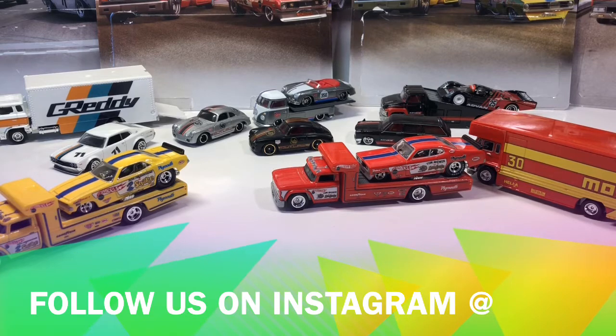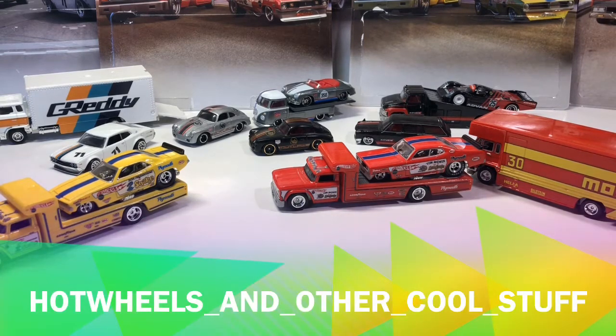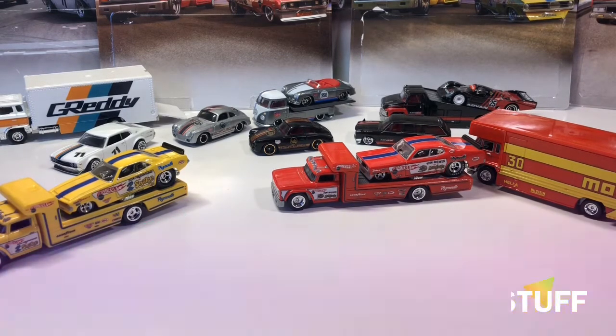All right guys, this is Hot Wheels and Other Cool Things — or Stuff — I can't remember what I named the channel because it's been that long since I actually made a Hot Wheels video. In fact, some of the stuff I'm going to go over has been out for a couple weeks, maybe a month, two months. But you know what, six months from now when people want to review the videos, it's not really going to make a big difference.